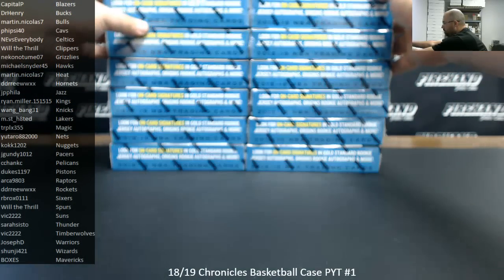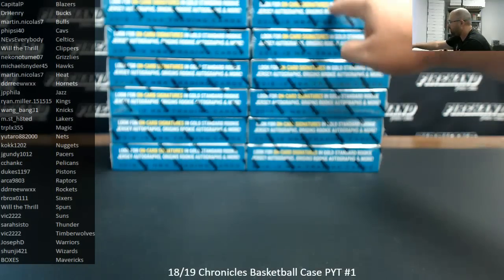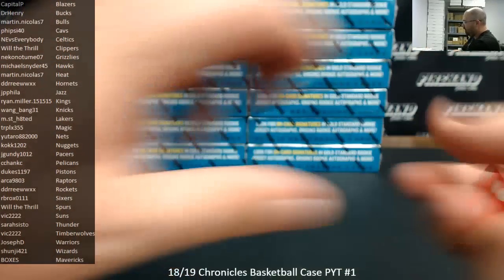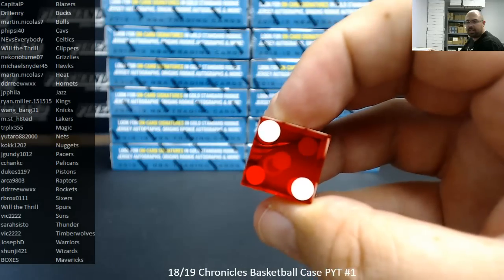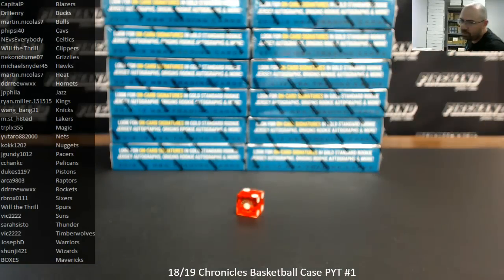I'm going to open the case to reveal the 12 boxes, assign box numbers, and then do a random draw to determine which participants will have which boxes for the Mavericks for this case break. We're going to number the boxes from top to bottom, left to right, like normal. Boxes 1 to 6 top to bottom on the left, boxes 7 to 12 top to bottom on the right. We're going to randomize the list of participants — it's going to be 1 plus 1, we rolled Snake Eyes two times. After a second click of the randomizer, the number next to your name will be the box number you have for the Mavericks in this break.